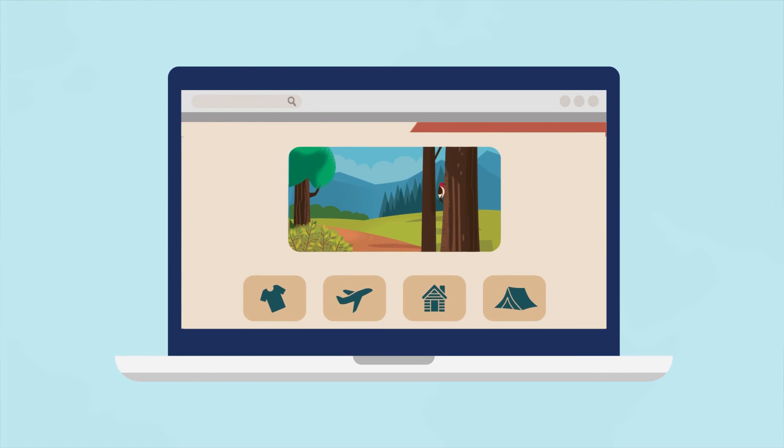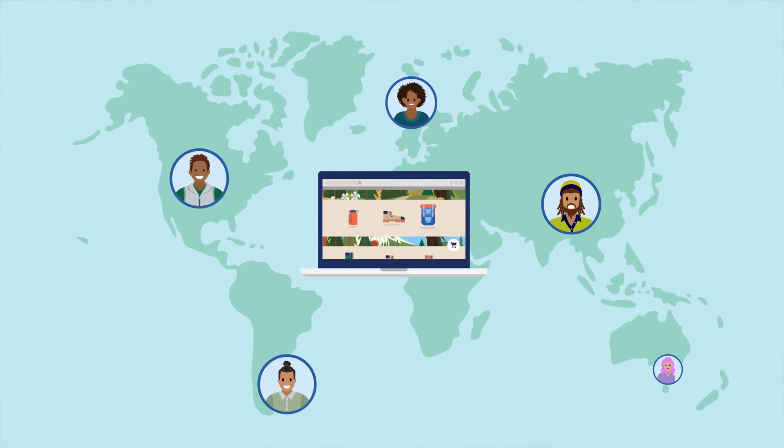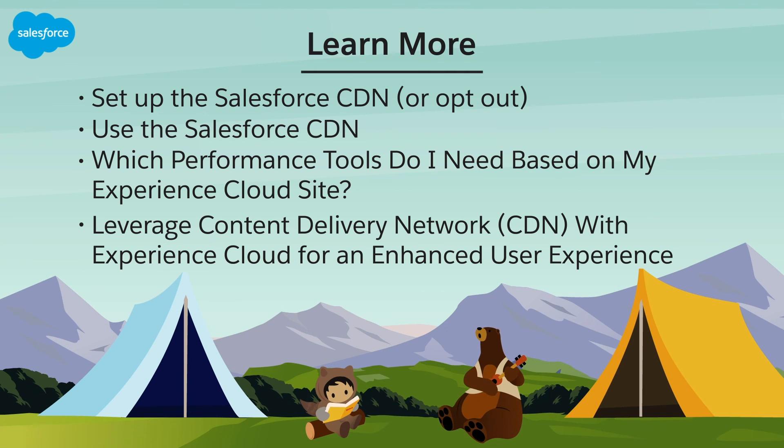As your sites get more complex and hold more data, CDNs can support them and enable you to serve more users faster. Check out these resources or join us on the trail at trailblazer.salesforce.com.